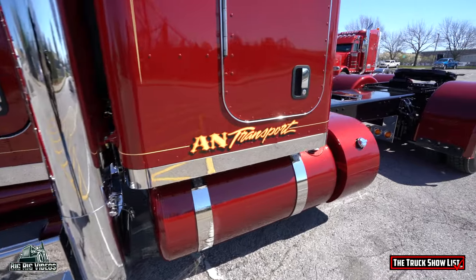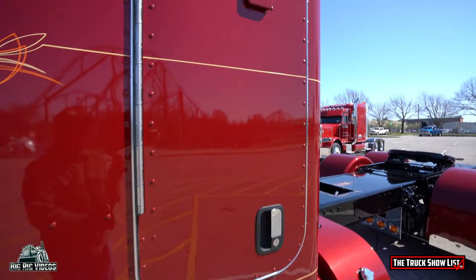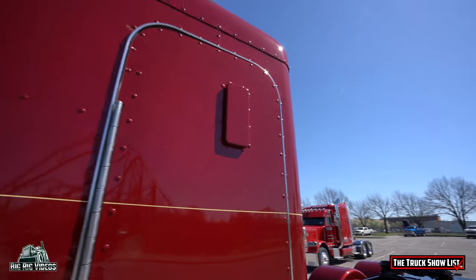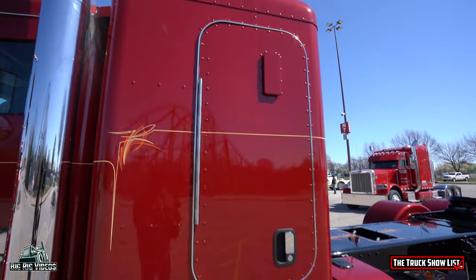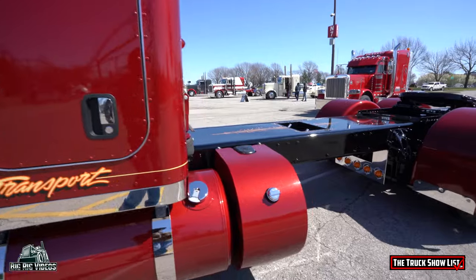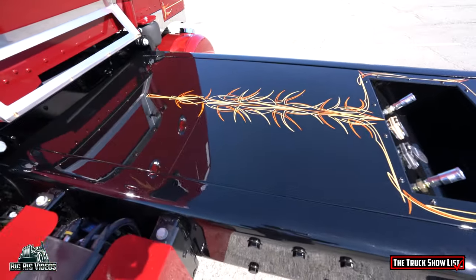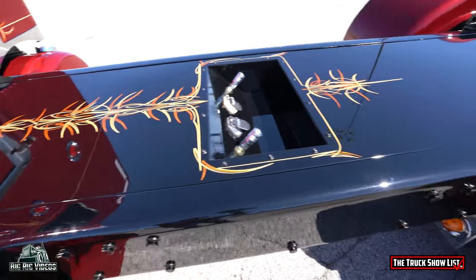It is Raven Red. And we painted the air breathers, painted the tanks. It takes quite a bit of time to do it. We've had the truck since December, and we just got it done Saturday. So that's how long it takes to get one like this.